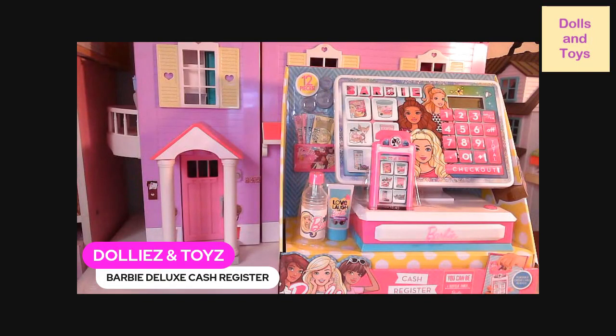Hey guys, welcome back to my channel. This is Dollies and Toys. And today, you guys, we have the Barbie Deluxe Cash Register. Let me tell you more about it.